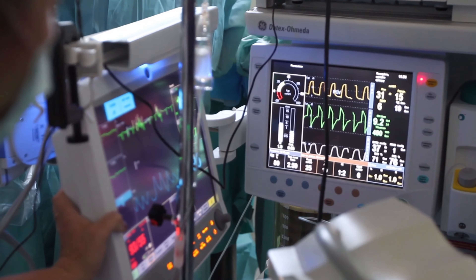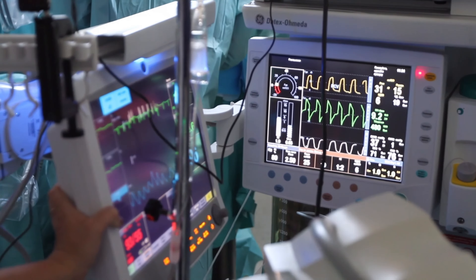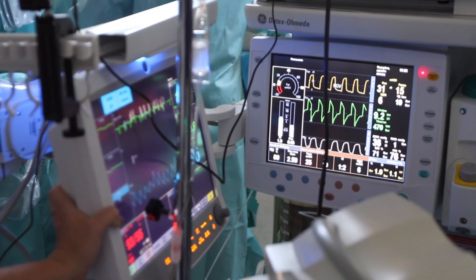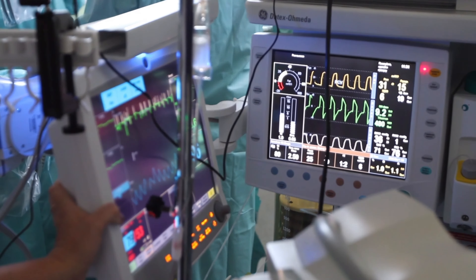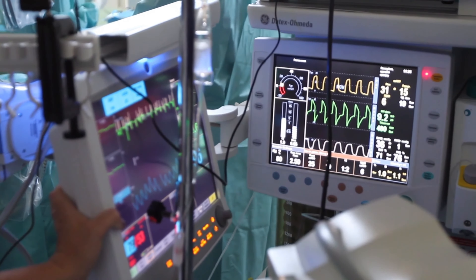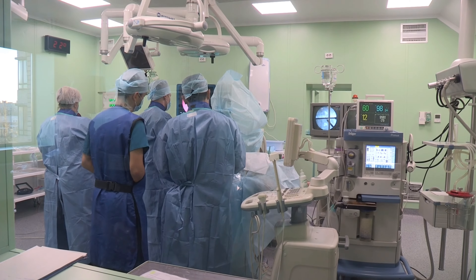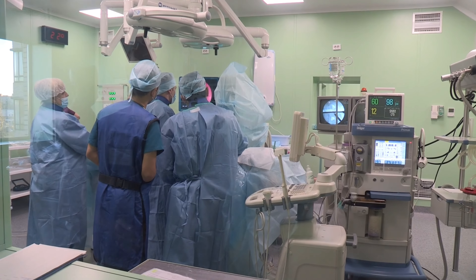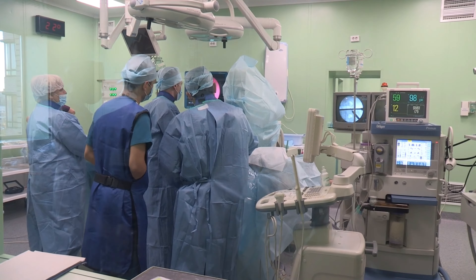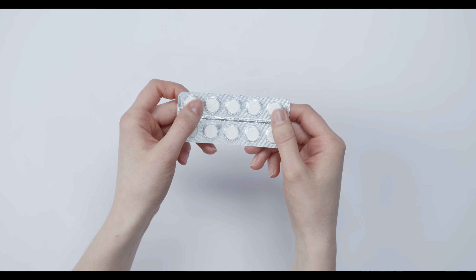Surgical drainage: you may need surgery to drain a cyst that is infected or very large. Drainage of a cyst can be done using local anesthesia or sedation. For the procedure, your doctor makes a small incision in the cyst, allows it to drain, and then places a small rubber tube or catheter in the incision. The catheter stays in place for up to six weeks to keep the incision open and allow complete drainage.